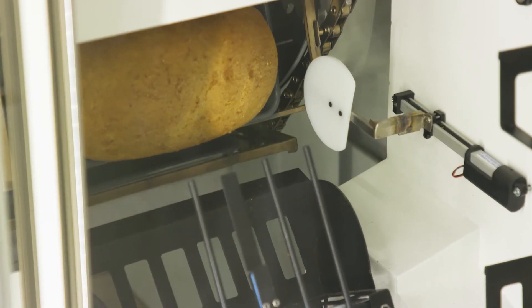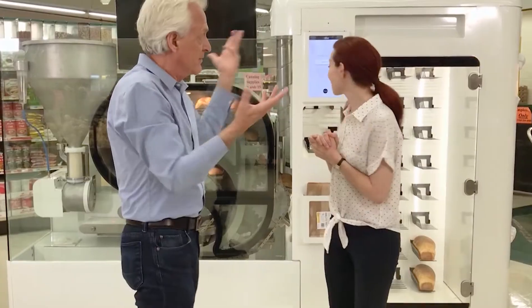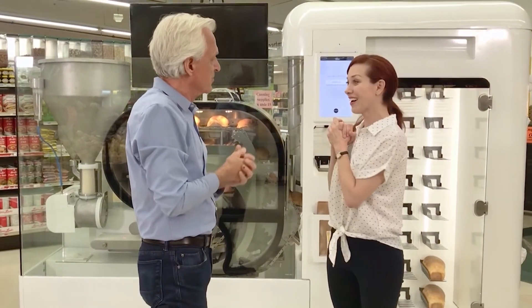And then the pan comes up through the proofing oven, through the baking oven. And voila — 90 minutes later, you've got a fresh loaf of bread.